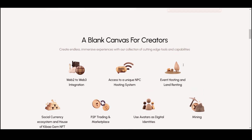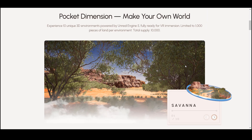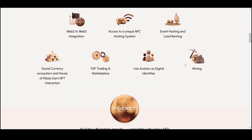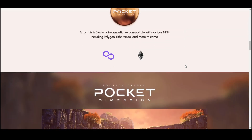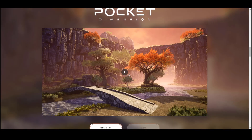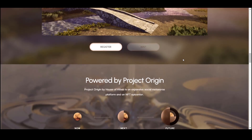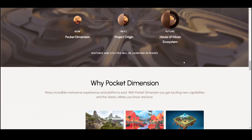Let's take a look at the development of Pocket Dimension. Pocket Dimension is a unique meta world with a realistic landscape, running in several NFT and blockchain environments at once. You can fully immerse yourself in virtual reality and see all 10 unique 3D environments powered by Unreal Engine 5. Here, the integration of Web 2 and Web 3 is created, implemented with access to a unique system of hosting NPC. You can hold events and rent land, and there is a peer-to-peer site and marketplace.